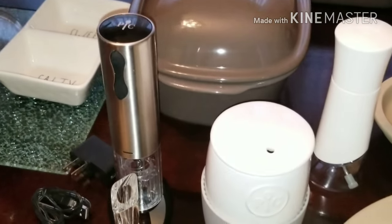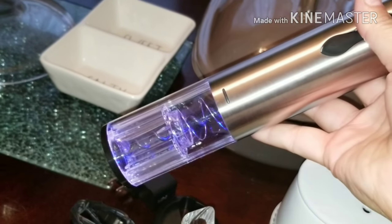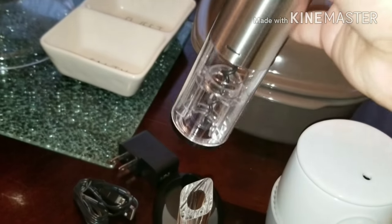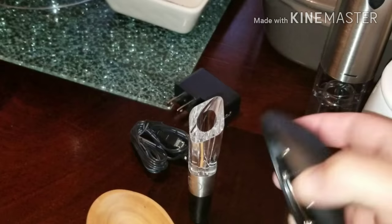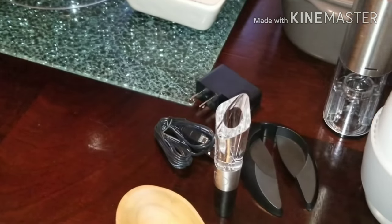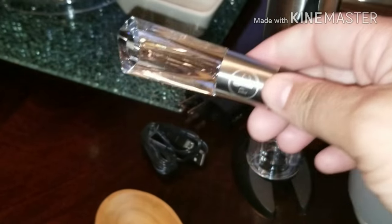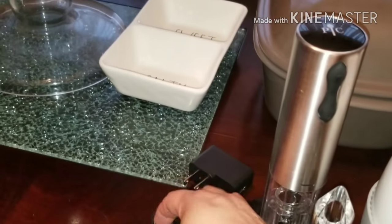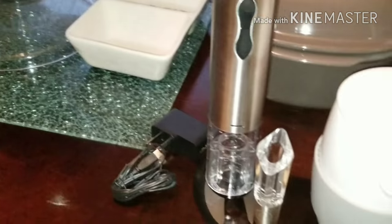What I'm most excited about is this electronic wine uncorker — it removes the cork and then you can bring the cork back down to discard it. The base it stands on has a foil cutter on the underside to remove the foil from the tops of wine bottles. Because it's a set, it comes with an aerator — you just attach it to your wine bottle, turn it at a 45-degree angle, and it aerates your wine as you pour it. It's not battery operated; it comes with a USB cord so you can keep it plugged in and charged. I'm super excited about it!